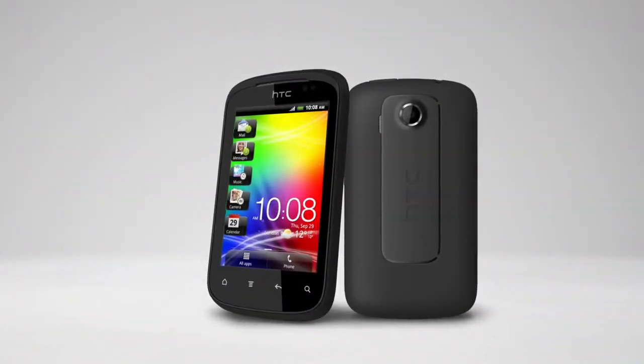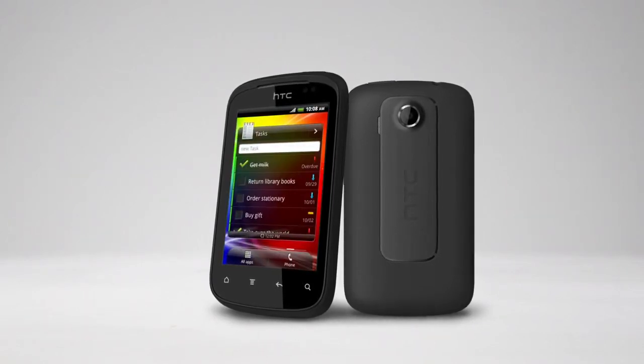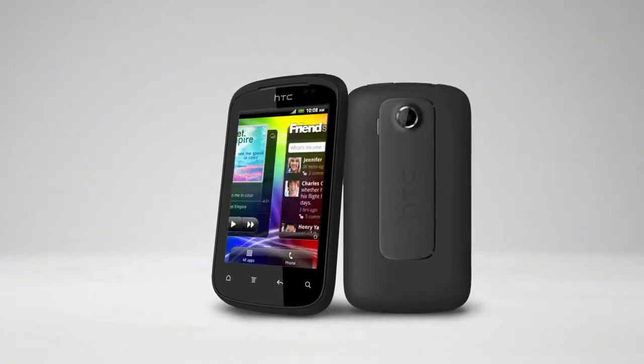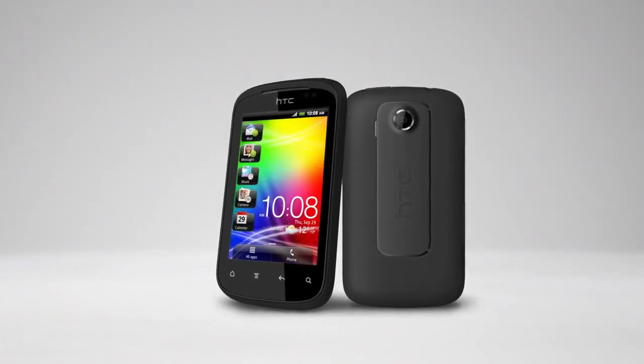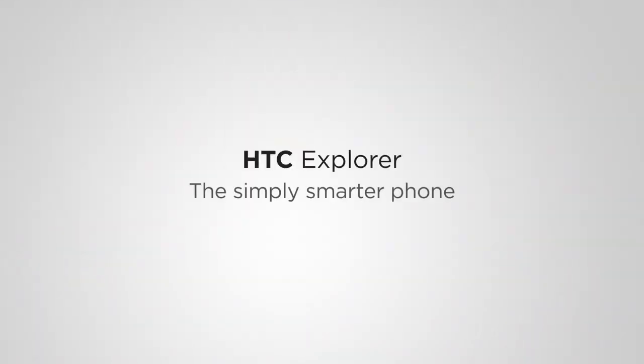Helping you watch your budget, remembering Wi-Fi connections, giving you a choice of color covers — that's the HTC Explorer, the phone that puts you in control. The HTC Explorer, the simply smarter phone.